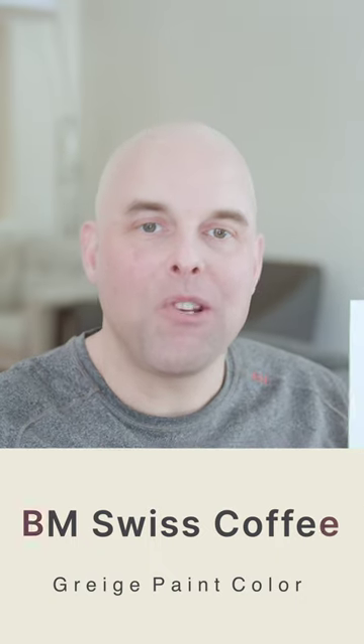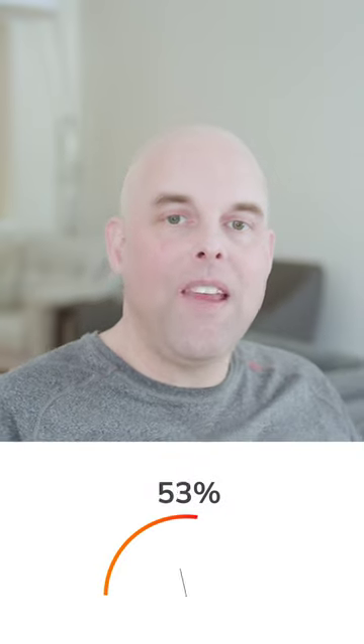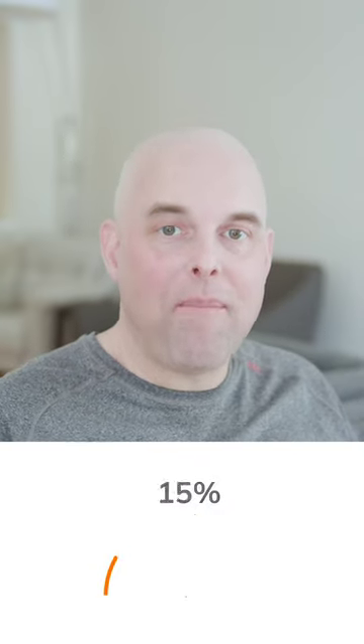Here's what you need to know about Benjamin Moore Swiss Coffee. The light reflective value of Benjamin Moore Swiss Coffee is 81, which is considered a pretty light paint color.